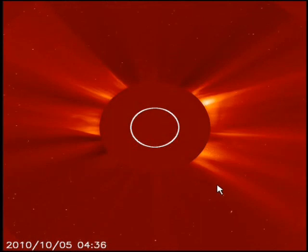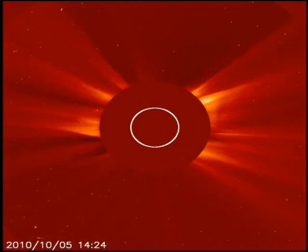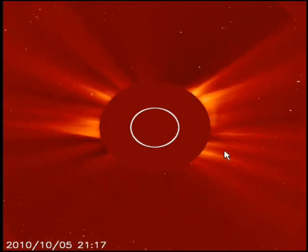Ok guys, I'm going to do a SOHO video here. On October 5th, you have massive amounts of CME coming off of here.